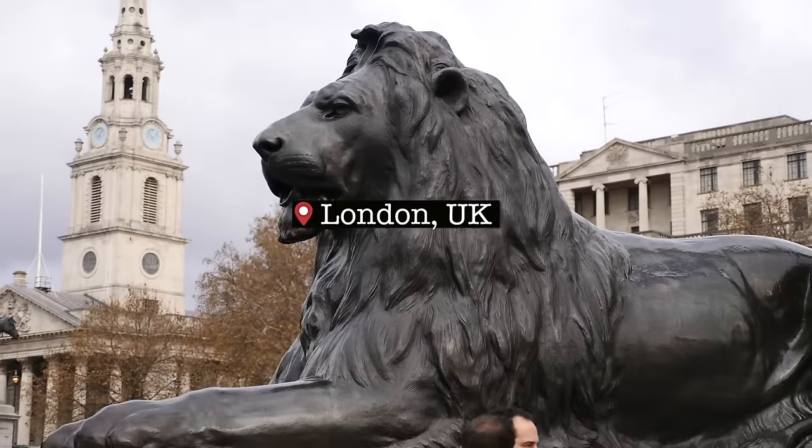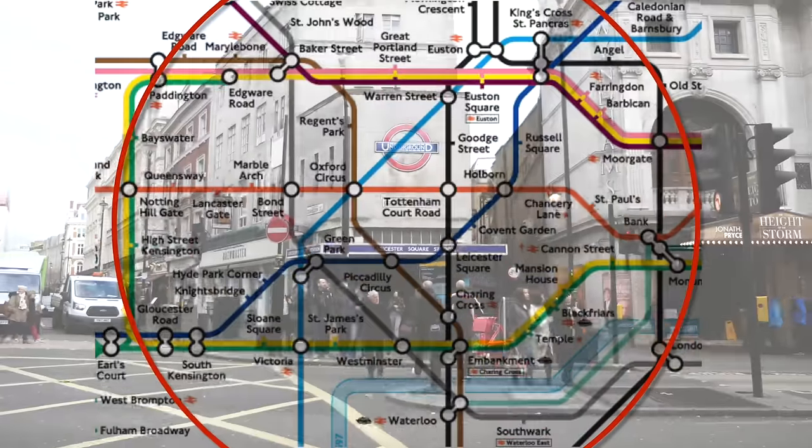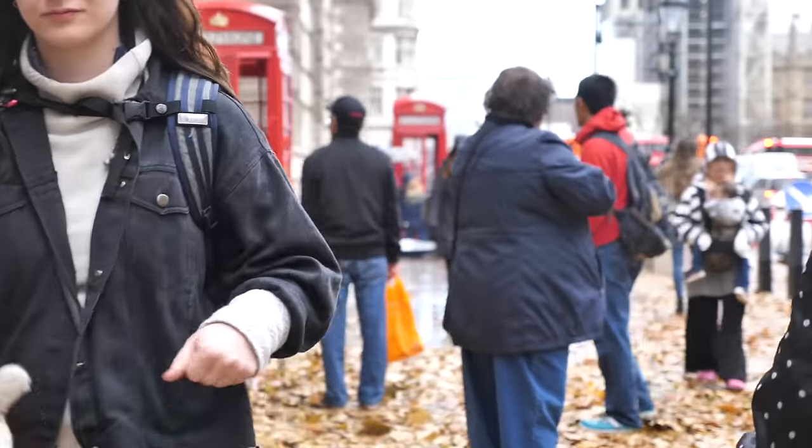Visiting London can be very expensive, and if you're a backpacker or a traveller on a budget, this is the video for you. I'm going to be telling you how to experience this magnificent city without breaking the bank. Firstly, accommodation — I definitely recommend staying somewhere central, because the great thing about London is that all of the main hotspots are within walking distance, so you're going to save a lot of money on transport costs.